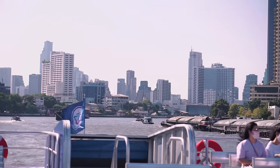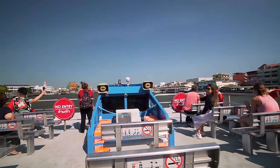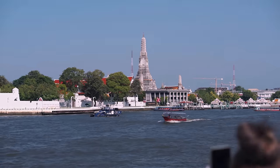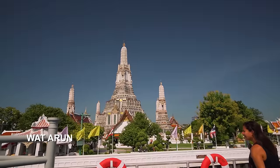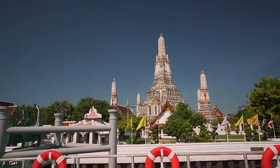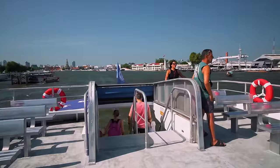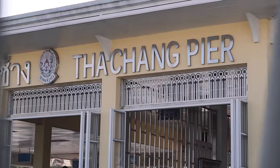Check out the background — this is so incredible! We just got a great view and we've made it to the Tha Chang Pier, which is the stop for the Grand Palace.